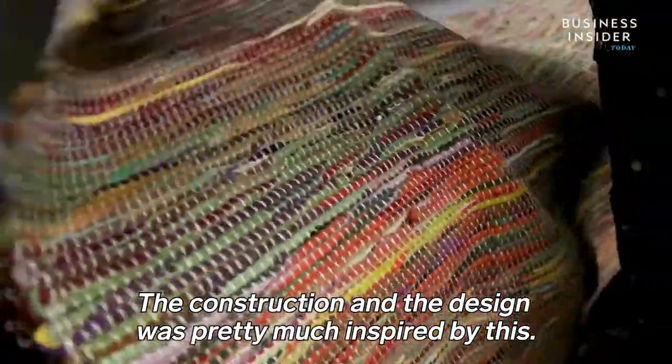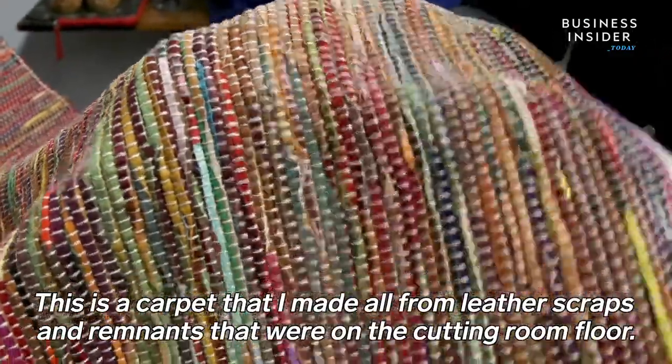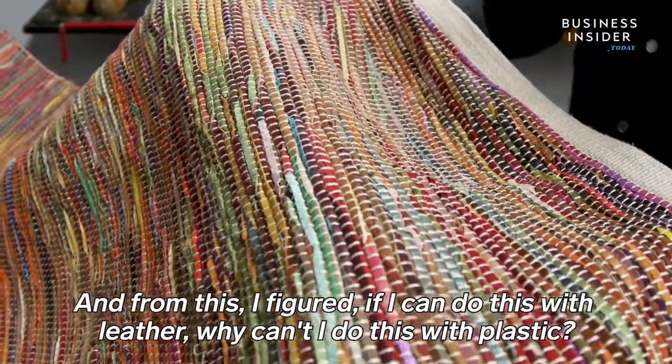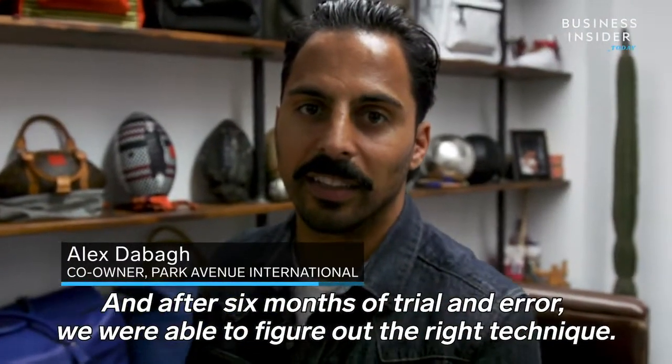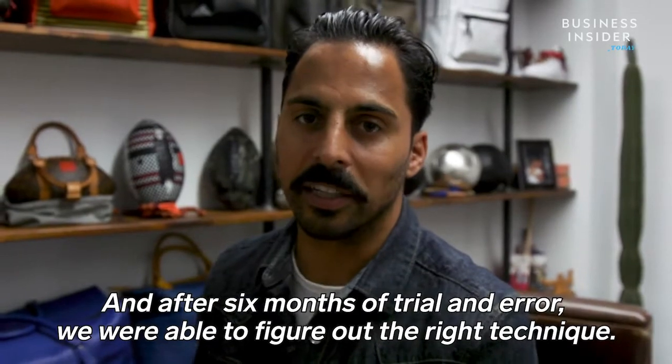The construction and the design was pretty much inspired by this — a carpet that I made, all from leather scraps and remnants that were on the cutting room floor. From this, I figured if I could do this with leather, why can't I do this with plastic? After six months of trial and error, we were able to figure out the right technique.